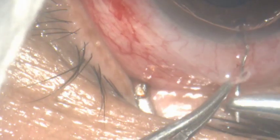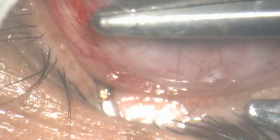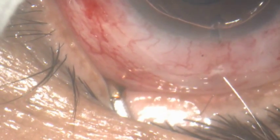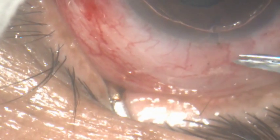Injecting cross-linked sodium hyaluronate under the conjunctiva to separate tissues, then apply a suture. And that's the end of surgery.